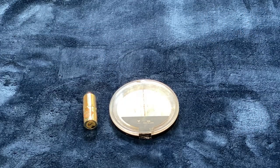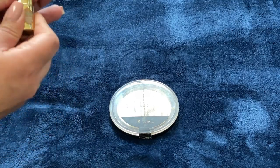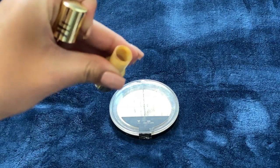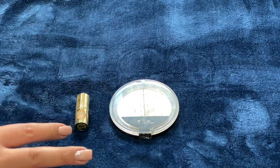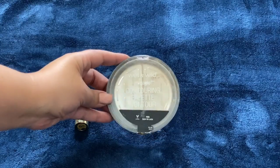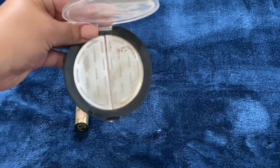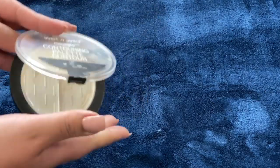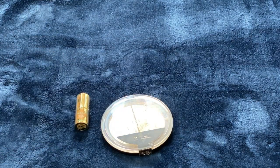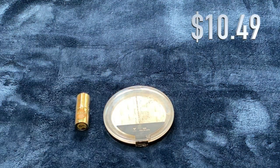I only have two bronzing-type products. The first is the Benefit Hoola Quickie Contour Stick — I really like this and finished it all the way through a project pan. I'm counting any minis as $5 to keep things simple rather than calculating price per gram. I also used up the Wet n Wild Mega Glow Contouring Palette in Dulce de Leche — love the contouring shade; it also had an under-eye powder side. I already have another one. Total retail value for both was $10.49.